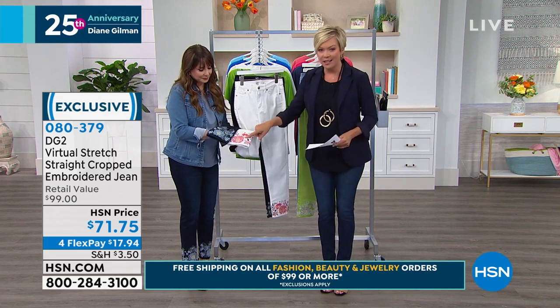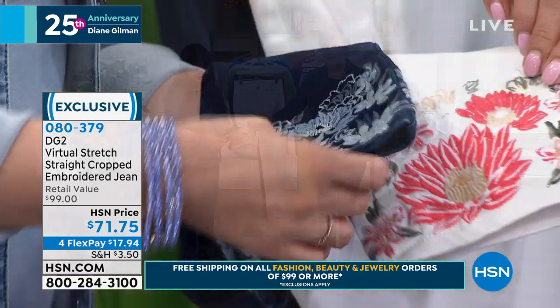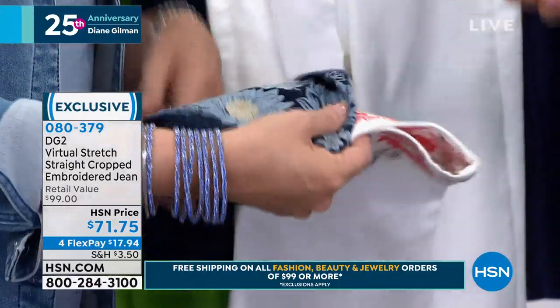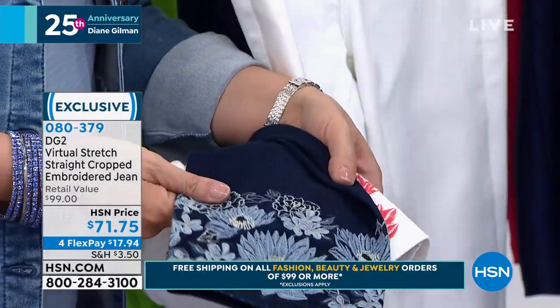The fit, the comfort, and how pretty the embroidery is. And they get compliments when they wear it because it's so distinctive. And the perfect length in a crop.